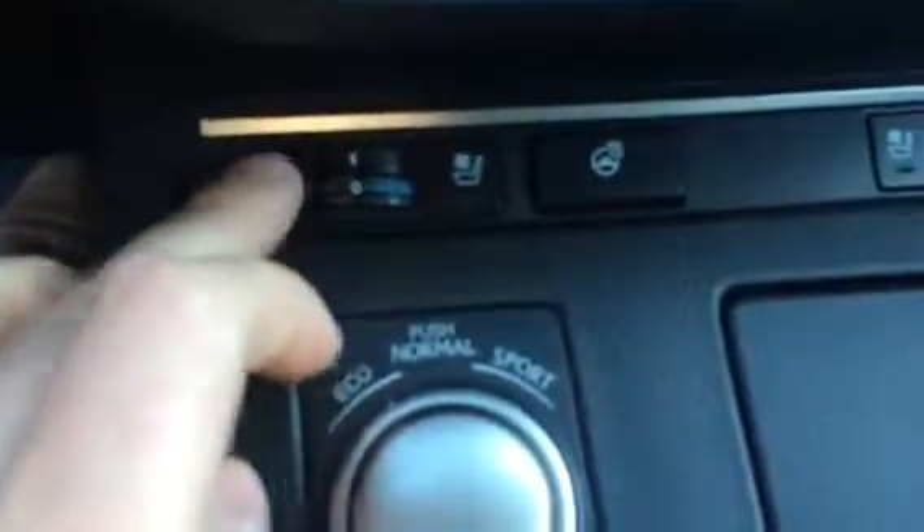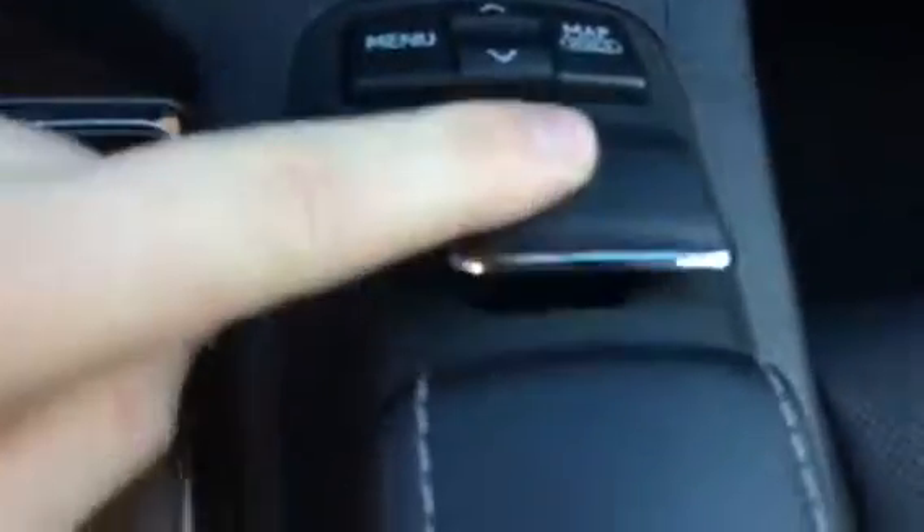Got your eco, normal and sport mode. Heated seats, heated steering wheel. This thing is loaded up — it also has the cooled seats to keep you cooled off in the summertime. Got your little paddle here that's going to navigate you through the touch screen.